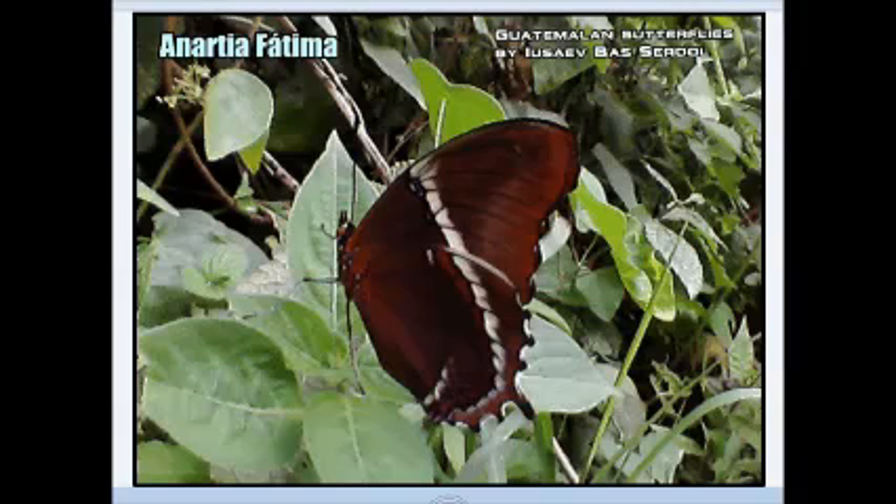Good morning. I am presenting you a large member of the Nymphalidae family, the white-banded peacock butterfly. The closest match with internet documents is the so-called Anarcha Fatima butterfly.